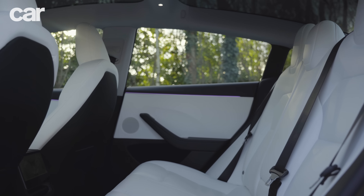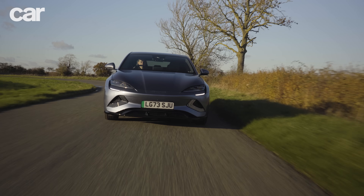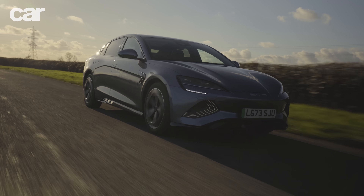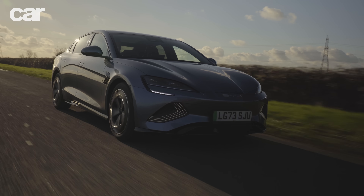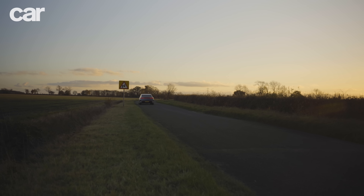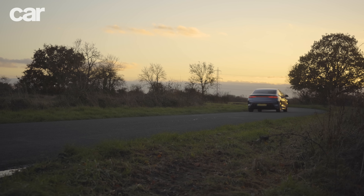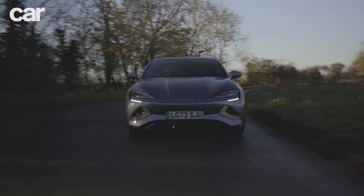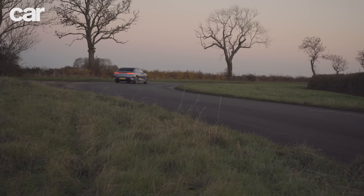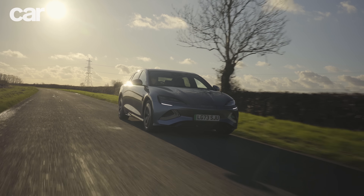On practicality, the Tesla is clearly ahead thanks to more rear seat space and a boot that's 25 litres bigger. The claimed range on this single-motor rear-wheel-drive Seal is slightly more impressive — 354 miles versus 344 for the entry-level rear-wheel-drive Model 3 on 18-inch wheels. That said, the Tesla has a higher maximum charging speed: 170 kilowatts versus 150, and a faster 10% to 80% charge as a result. The BYD is also more expensive, at £45,695 versus £39,990.